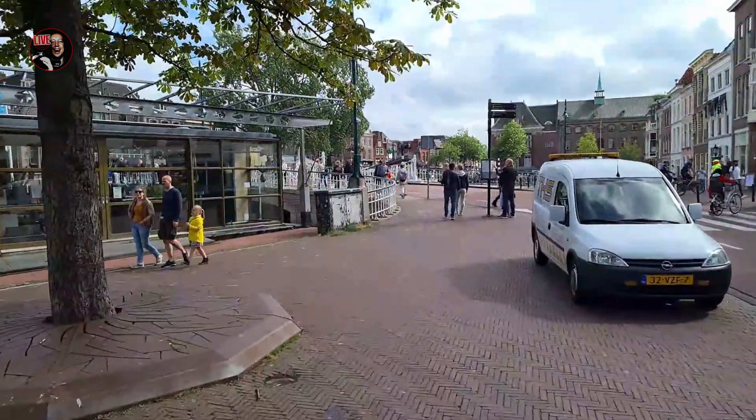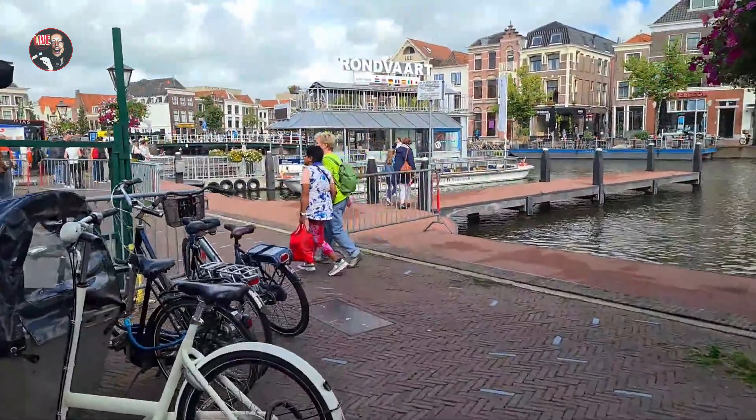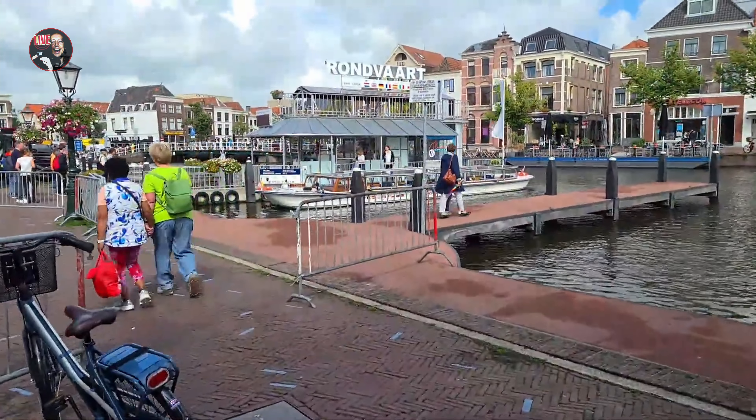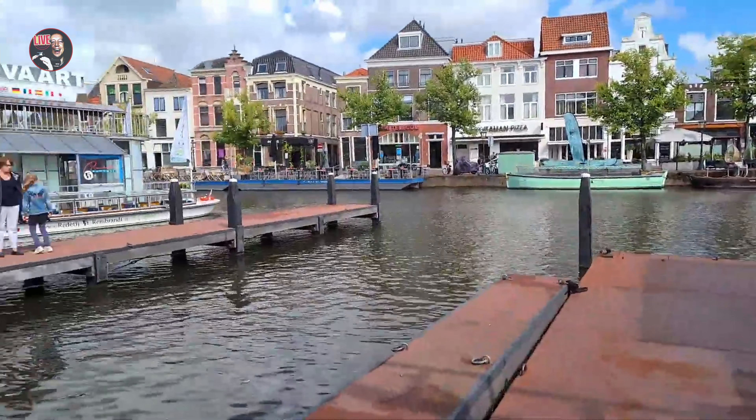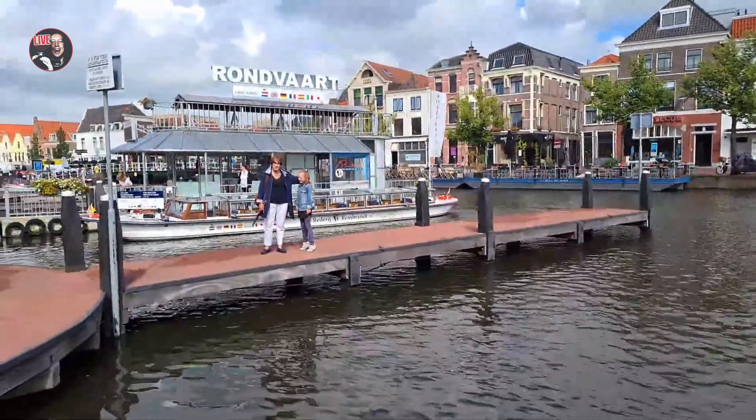Leiden University has a great reputation. It's a twin university with Oxford University, and the university has been here since the 16th century — one of the oldest universities in the world.